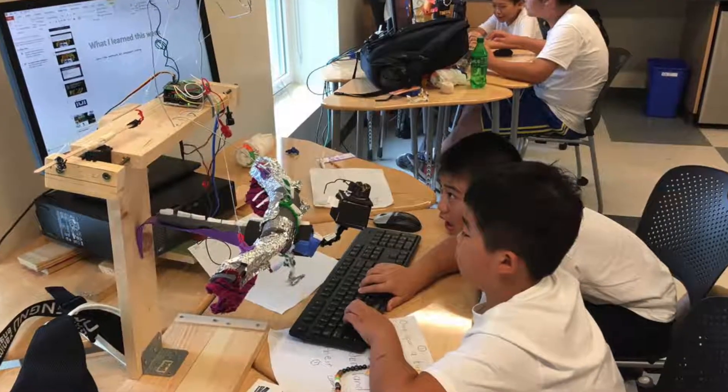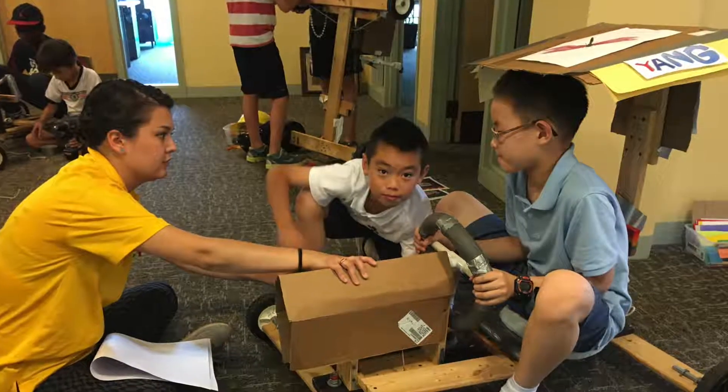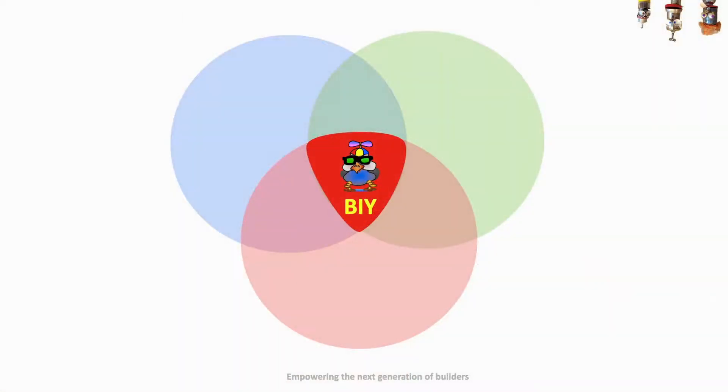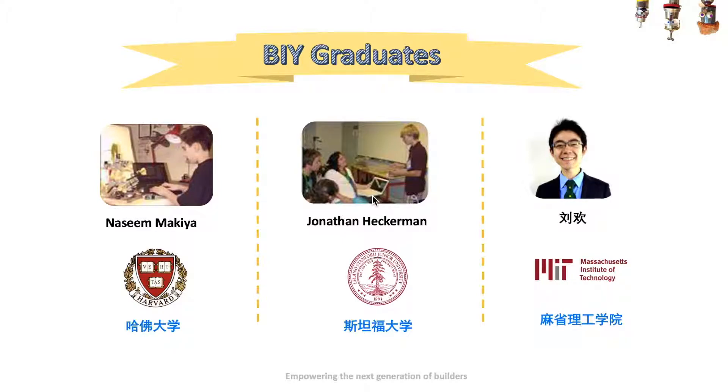Learning a language is another benefit of BIY's workshops, where students can practice native workplace English by presenting their ideas and communicating with workshop leaders. Our product is the integration of content, specialists, and collaboration tools. Our aim is to develop the skills that future companies are looking for.